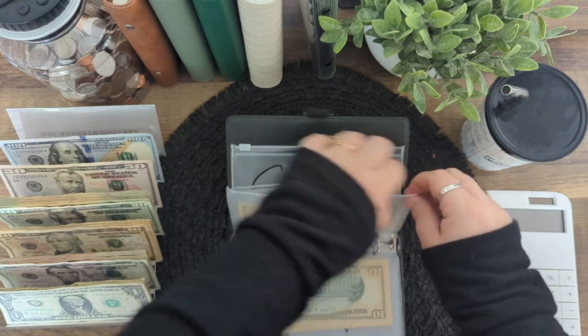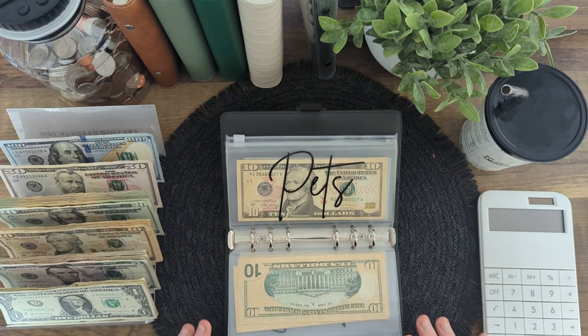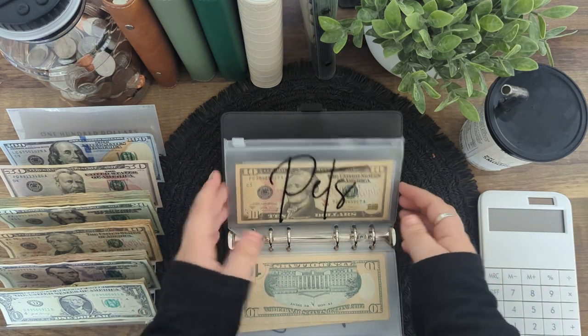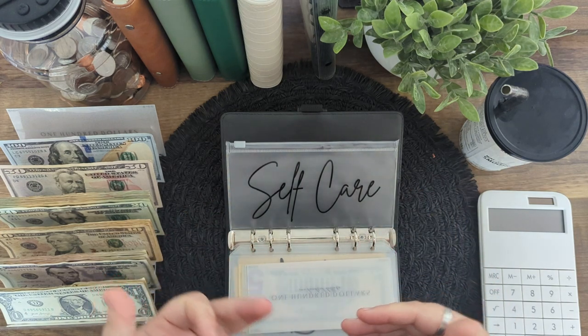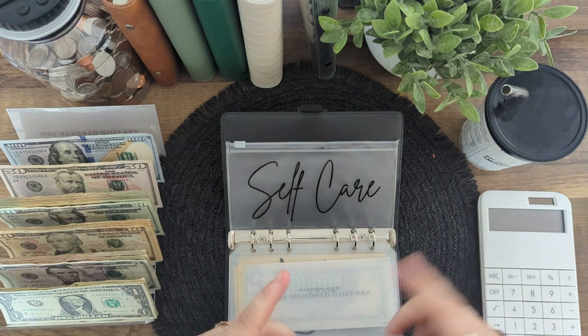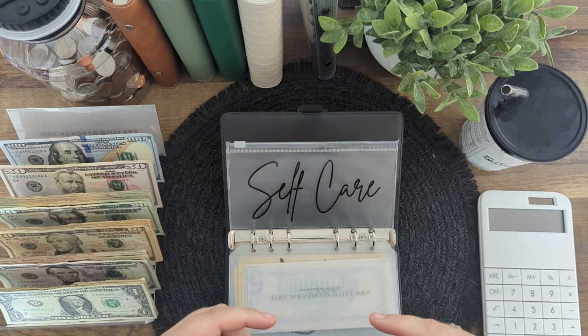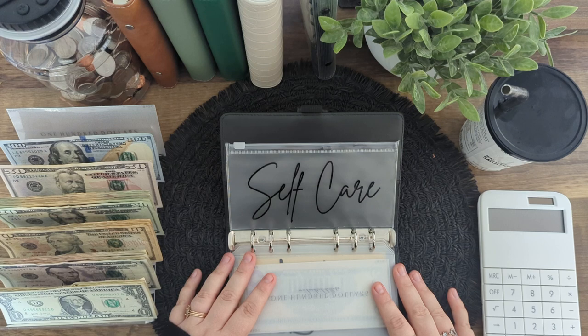I've already transferred that $100 into my high-yield savings account because I'm going to let it sit there as long as possible. Those accounts are giving a ridiculous amount of good interest right now. If you don't have one already, you need one — I use Ally. I'll leave a link in the description box. Self-care is going to be getting $5, and that is all that we have for this binder.